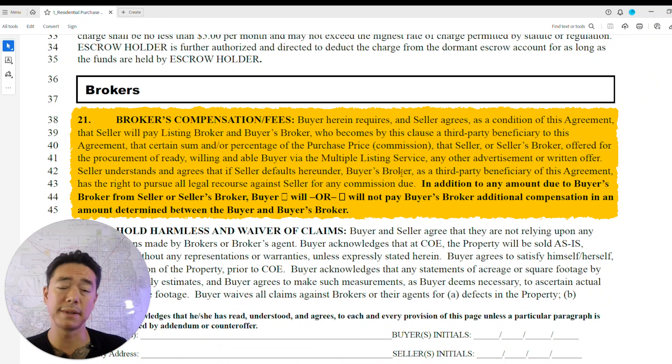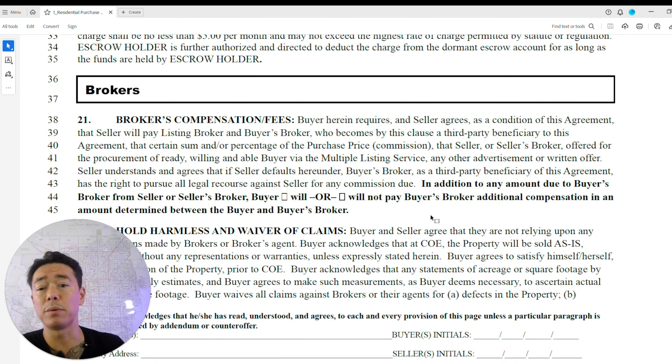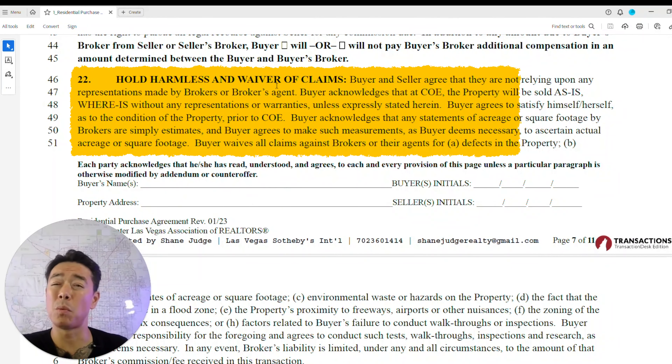The broker compensation and fees section outlines the roles, responsibilities, and compensation for the brokers involved. It addresses whether the buyer will or will not pay the buyer's broker additional compensation beyond what's determined between them. Every brokerage also has a transaction fee or filing fee — this can range from $500 to $1,500 depending on the property and brokerage.